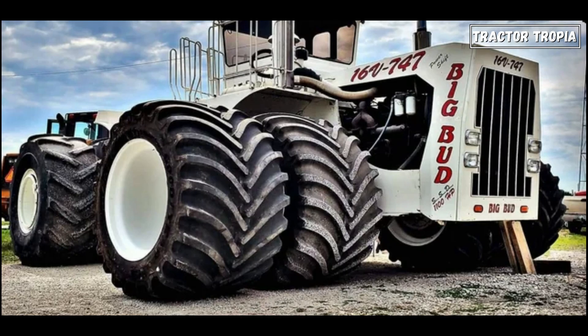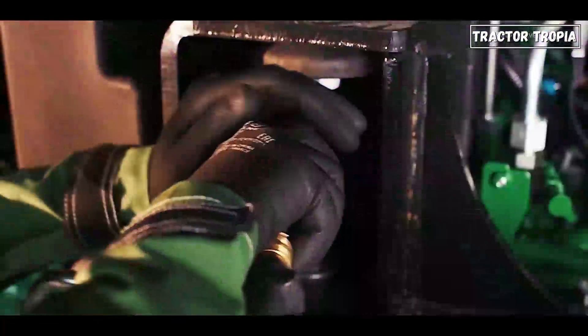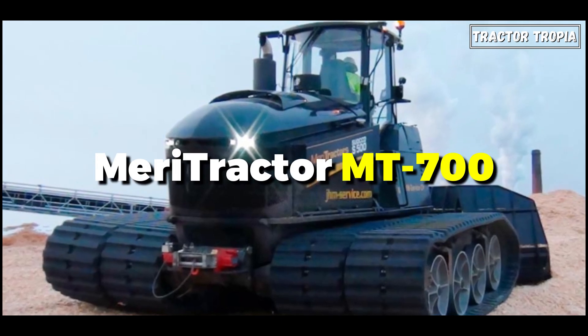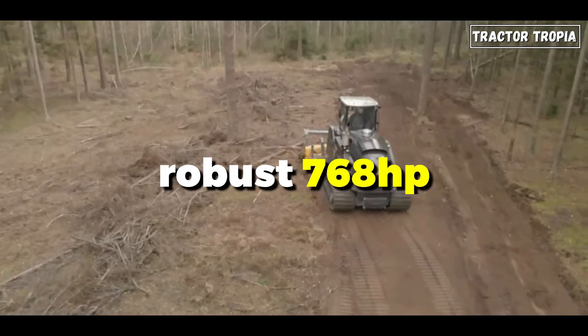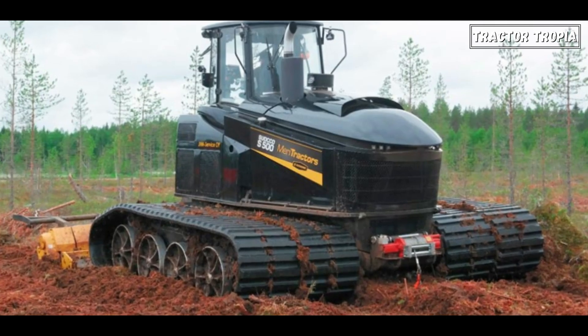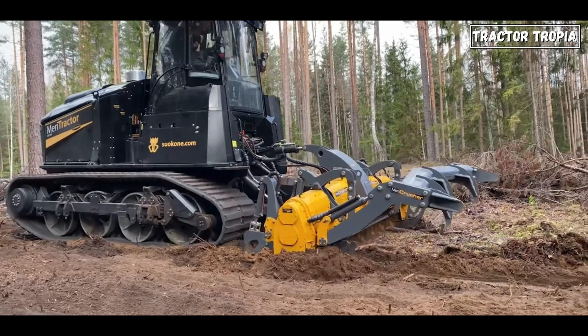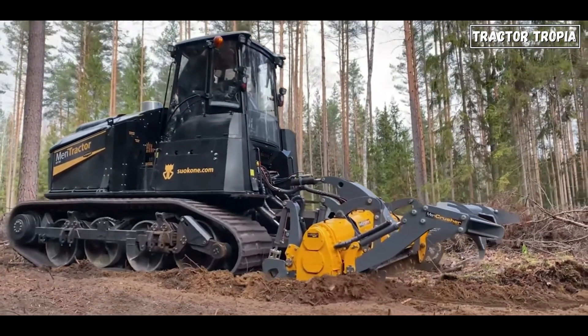However, this mammoth machine is a bespoke creation, not commercially available. Among mass-produced tractors, the Maritractor MT700 reigns supreme with a robust 768 horsepower. Typically employed by specialist firms for arduous off-road tasks like tree logging or road construction, it's a rare sight on conventional farms.